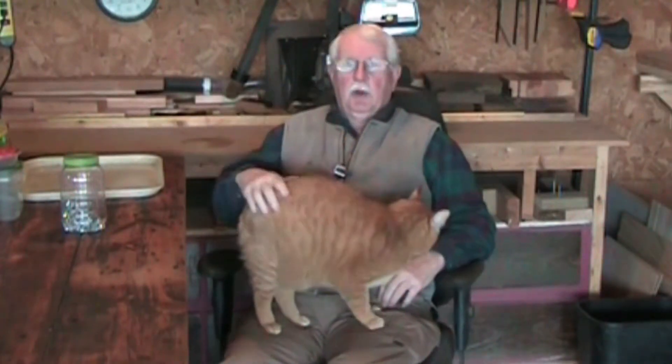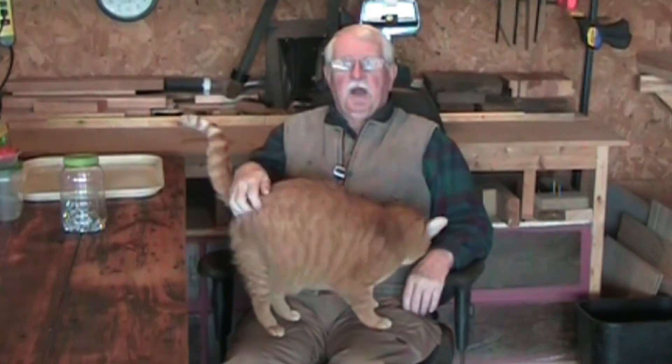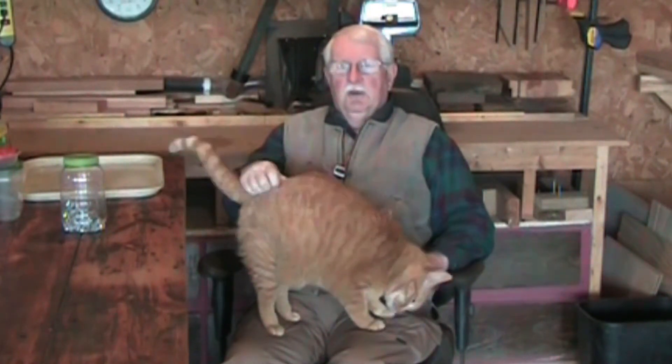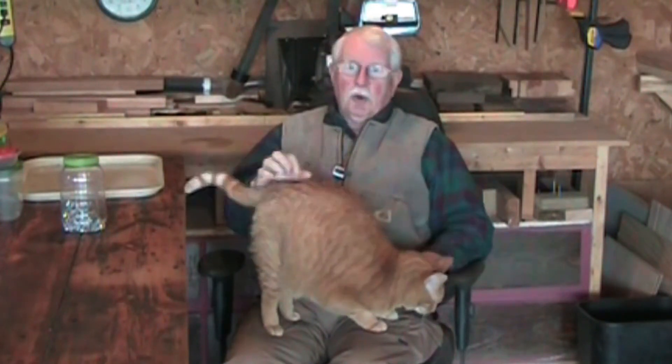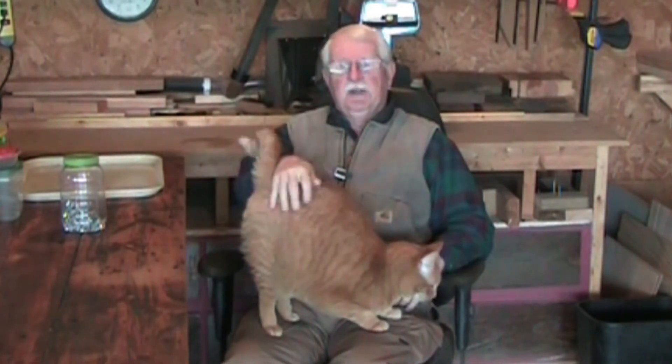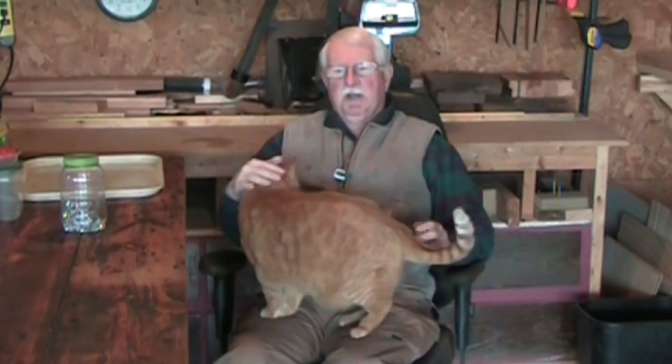How many times have you said you're going to organize your shop? You're quarantined for COVID-19 — this is the time to do it. I'm going to give you a bunch of little tips that I use around the shop. Some people say I'm a hoarder, some people say I'm a cheap old bastard. I like to think of it as I repurpose and reuse a lot of things. So you can be the judge.